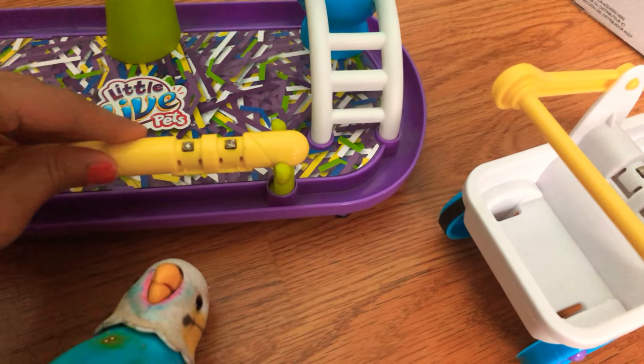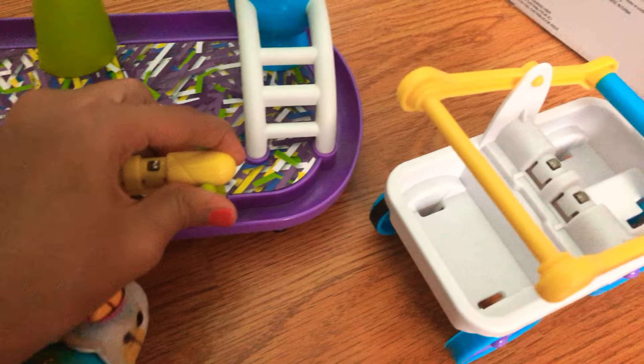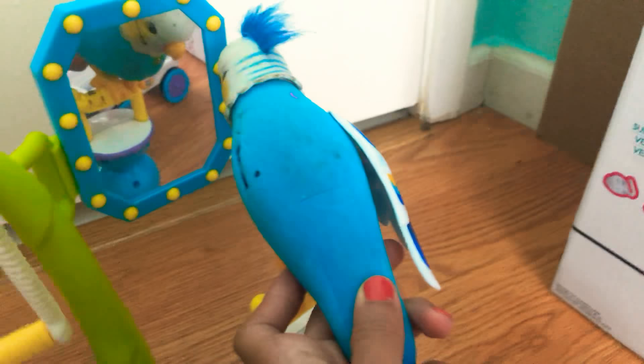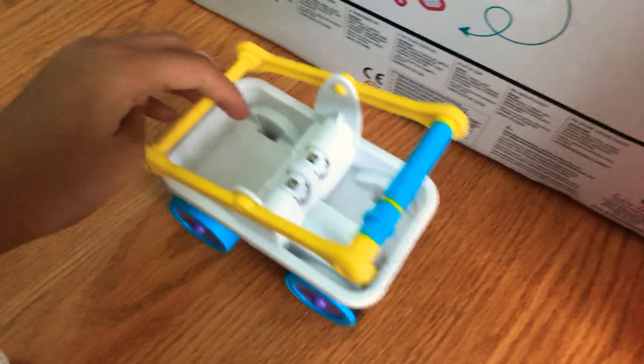This is his area where he basically plays. These are the steps where he can walk up, and he stands on here, dances, and then over here he can actually drive in his car. It's really cool and it says Little Live Pets on it and he goes 'yay.'